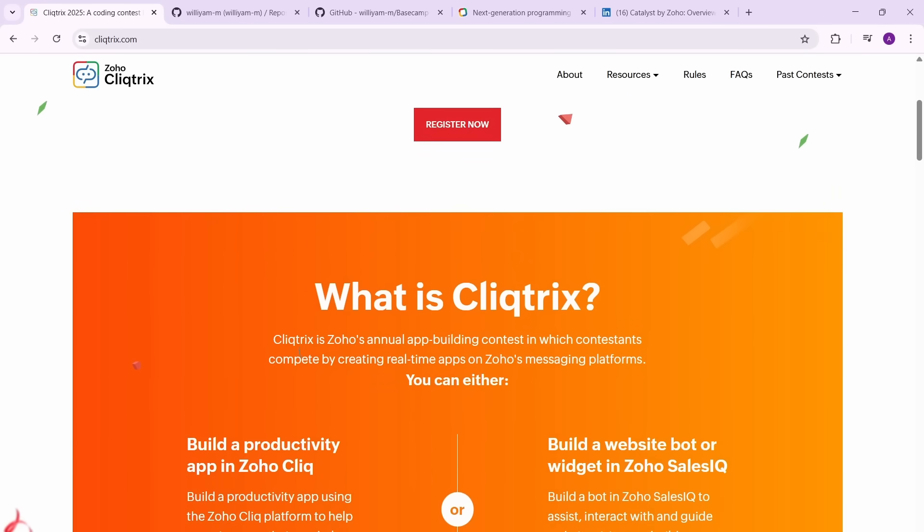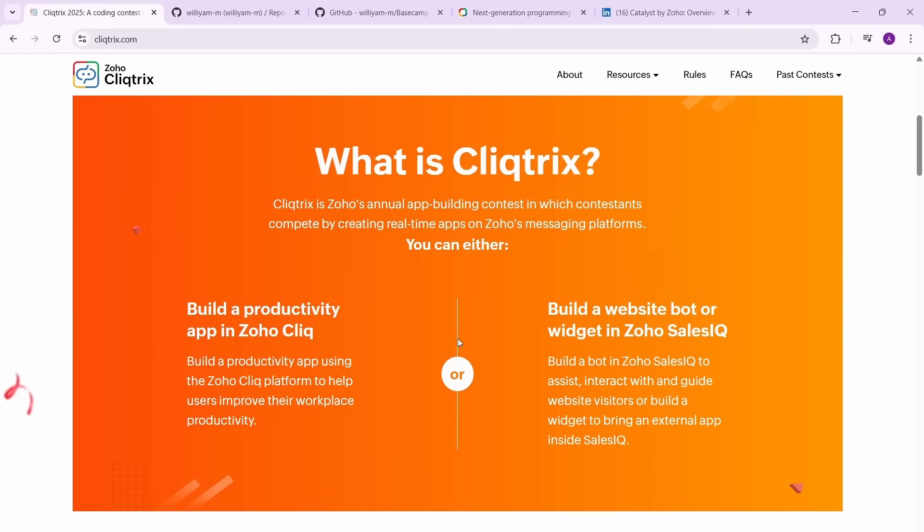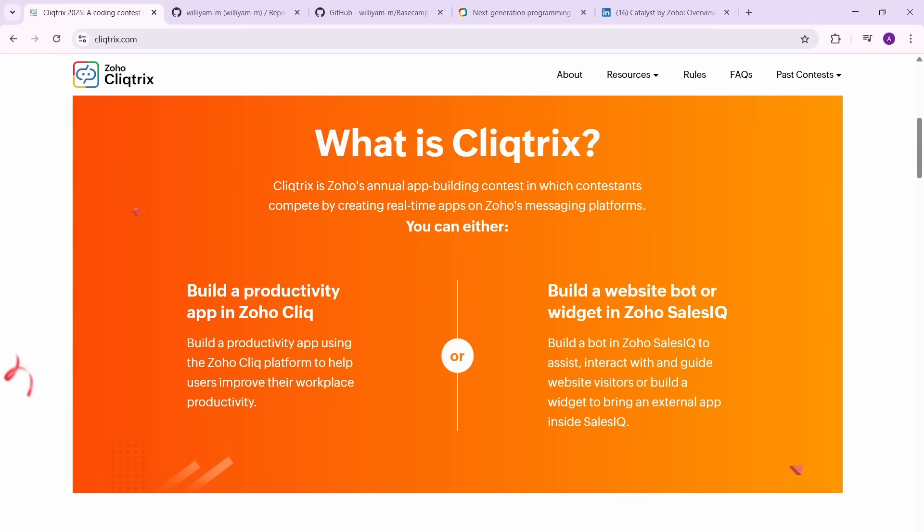Clicktricks is Zoho's annual app building contest — it's an app building or bot building hackathon. You can do two things: either you can build a productivity app in Zoho Cliq, or you can build a website, bot, or widget in Zoho SalesIQ. You can choose either one of these two things, and it's a dev-focused challenge.